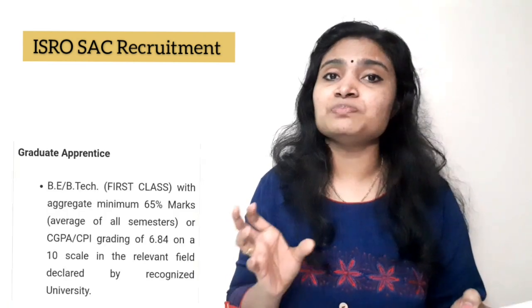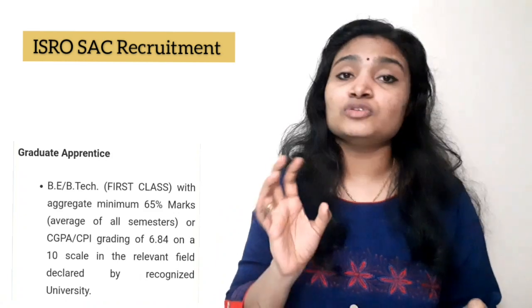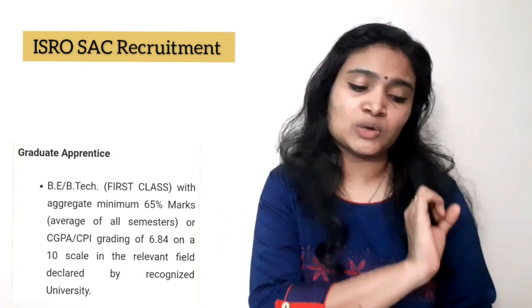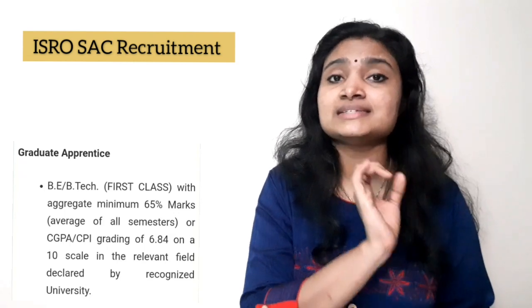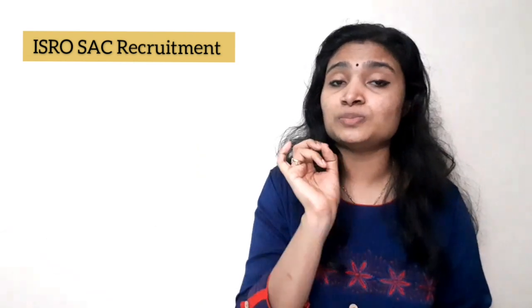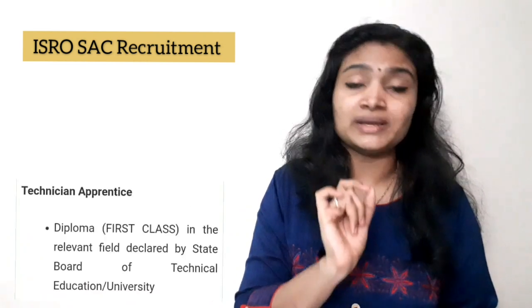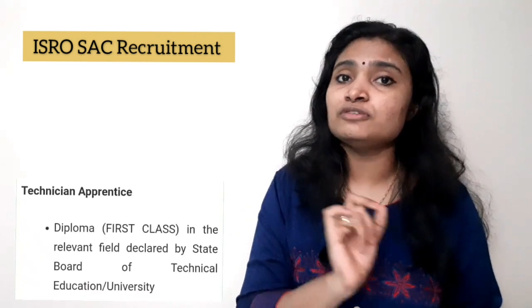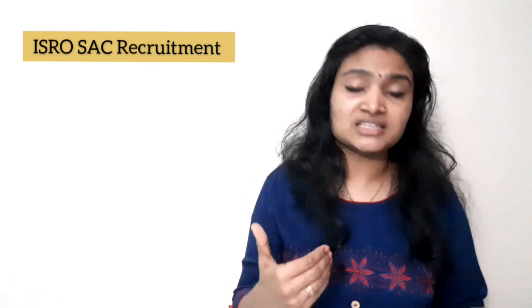The qualification required is first class B.E. or B.Tech for graduate apprentice, and first class diploma for technician apprentice. In percentage terms, you should be scoring 65% marks, or if in CGPA out of 10, a minimum of 6.84 CGPA. That is the basic qualification — first class B.E./B.Tech or first class diploma.